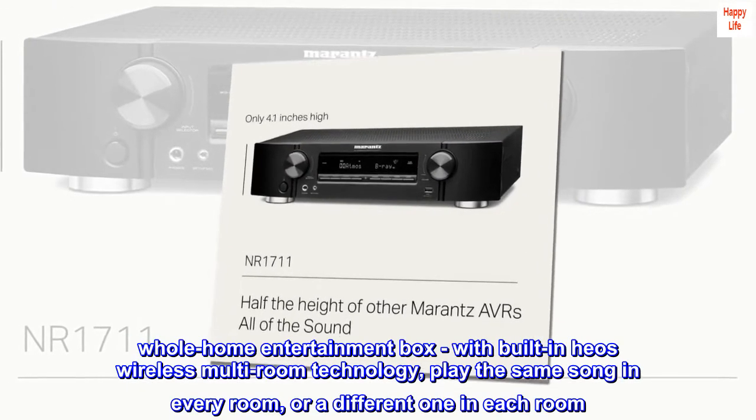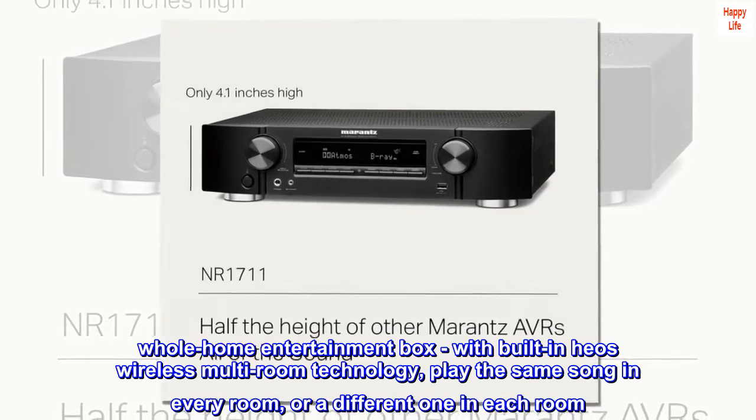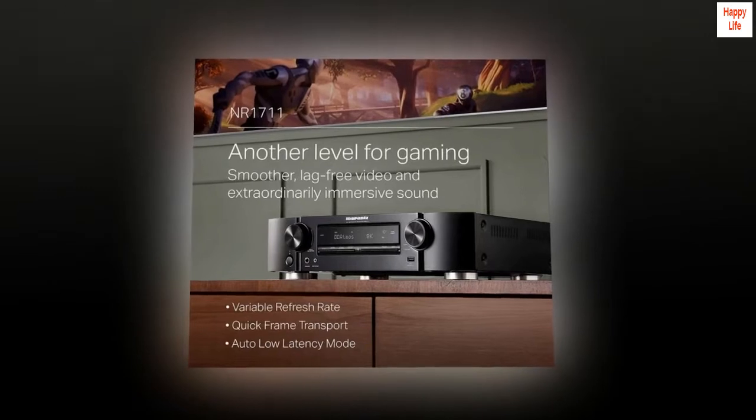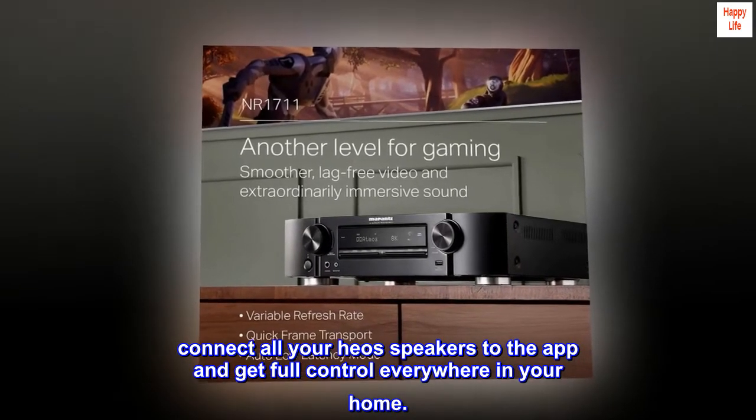Whole home entertainment hub. With built-in HEOS wireless multi-room technology, play the same song in every room or a different one in each room. Connect all your HEOS speakers to the app and get full control everywhere in your home.